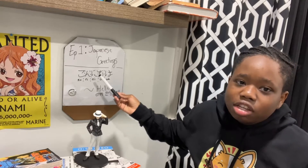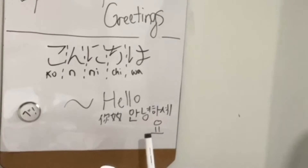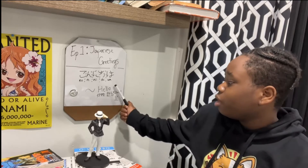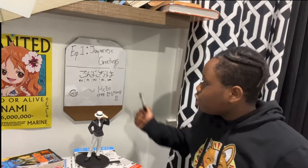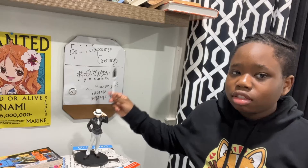So you just see a friend and say, 'Konnichiwa!' Hello — nihao, annyeonghaseyo. That's hello in English, Chinese, and Korean. When I do my translations, I will also do them in English, Chinese, and Korean for international viewers. So, minna-san — which means everyone — we have our next greeting on the board.